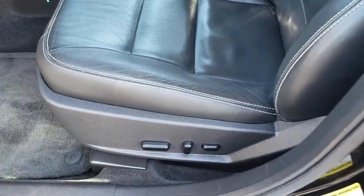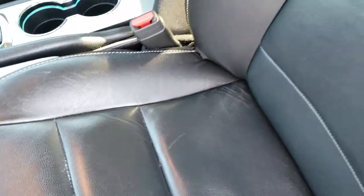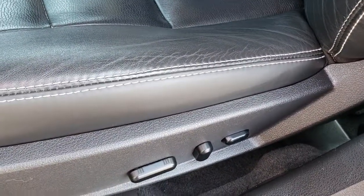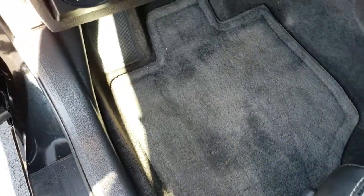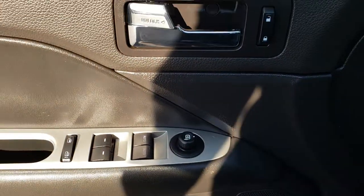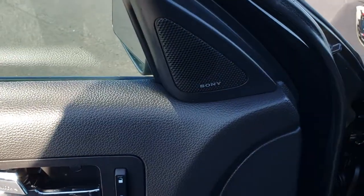Inside, the SEL package gives you the black leather interior. There are no rips, there are no tears in the seats. It smells very clean in this vehicle. Both these seats are heated. You get a power driver's seat, factory floor mats throughout, auto headlamps, power windows, power locks, power mirrors. It does have the Sony sound system.